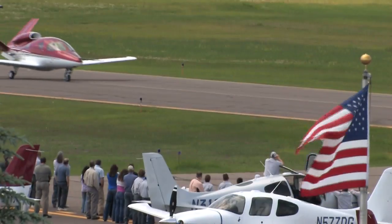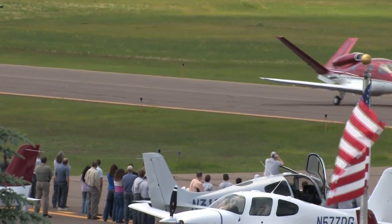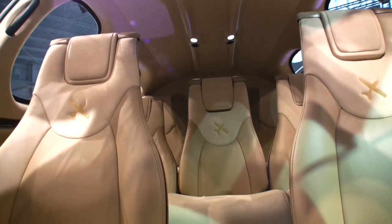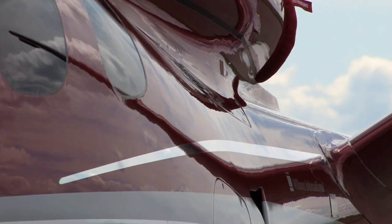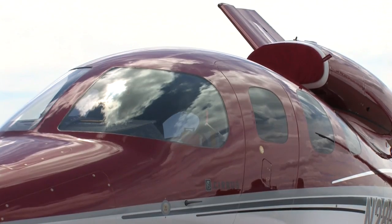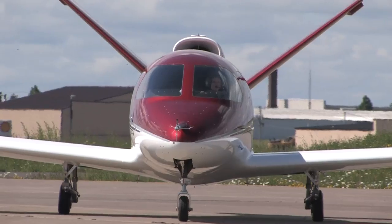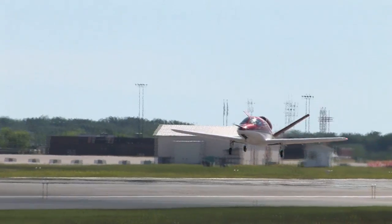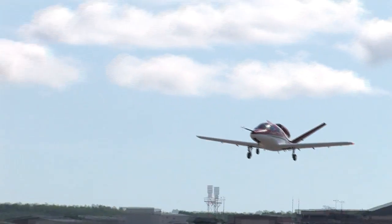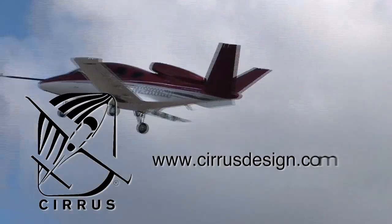Aero TV is brought to you by Cirrus Design. The Vision SJ50 single-engine personal jet offers exceptional fuel efficiency, flexible seating for up to seven, advanced avionics, and all the Cirrus safety features you expect, including the Cirrus airframe parachute system. With its V-tail design, the Cirrus Vision is technologically advanced yet engineered to be simple to fly, allowing owner pilots more lifestyle pursuits than any other personal aircraft. Learn more about the Vision SJ50 at CirrusDesign.com.